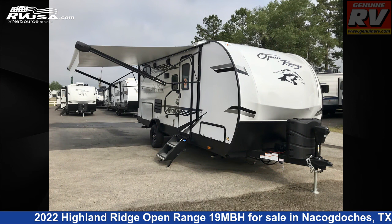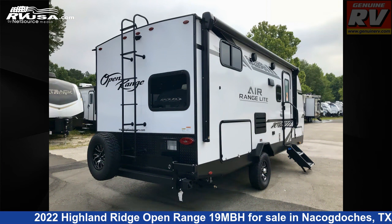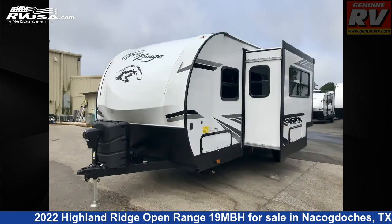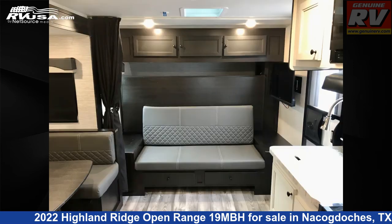This new Highland Ridge is 23 feet 6 inches in length and features one slide-out, a Cascade Ivory interior, Sleeps Aid, refrigerator, LP detector, slide-out, spare tire kit, TV antenna, smoke detector, microwave, skylight, self-contained, air conditioning, and 55 gallons fresh water capacity.